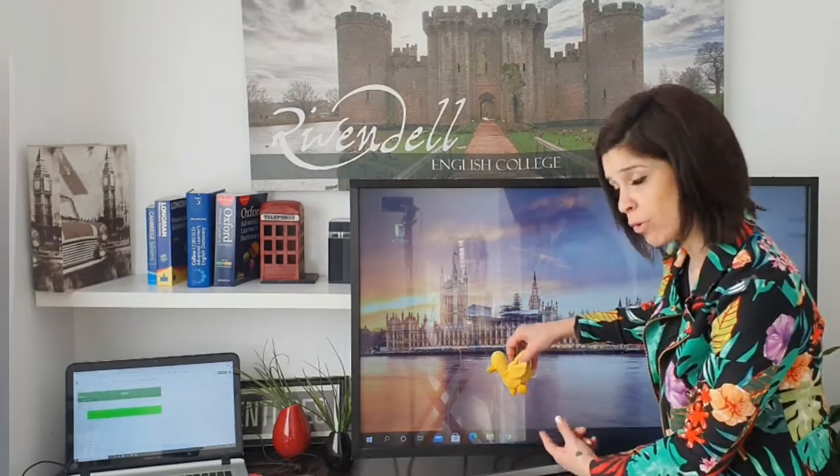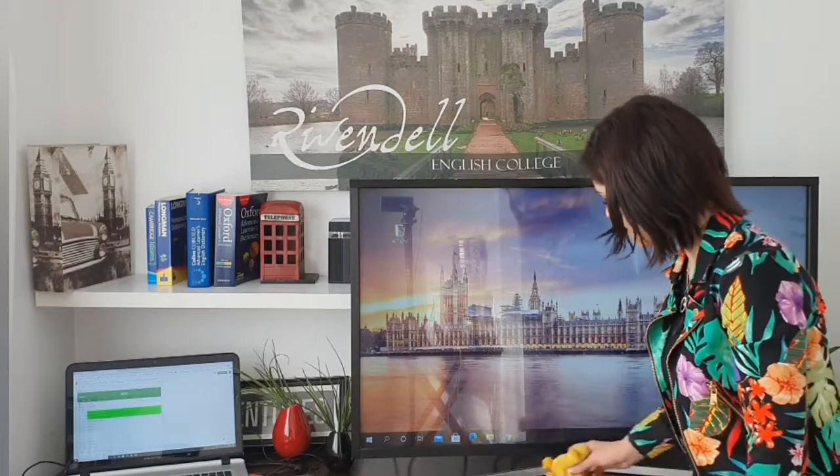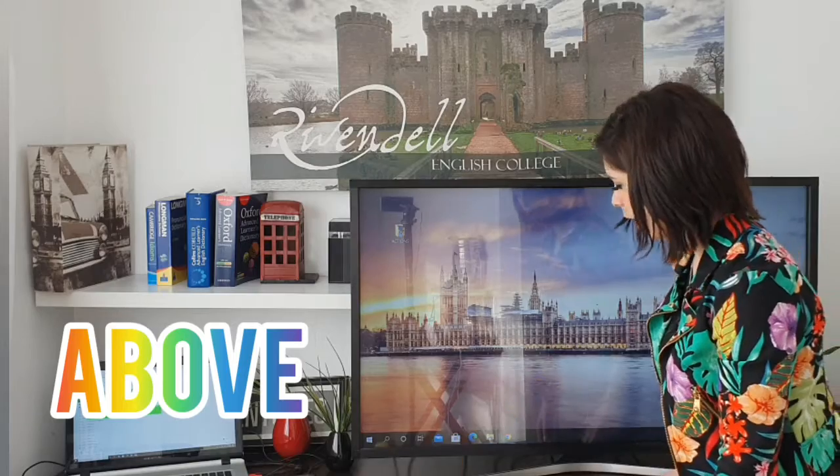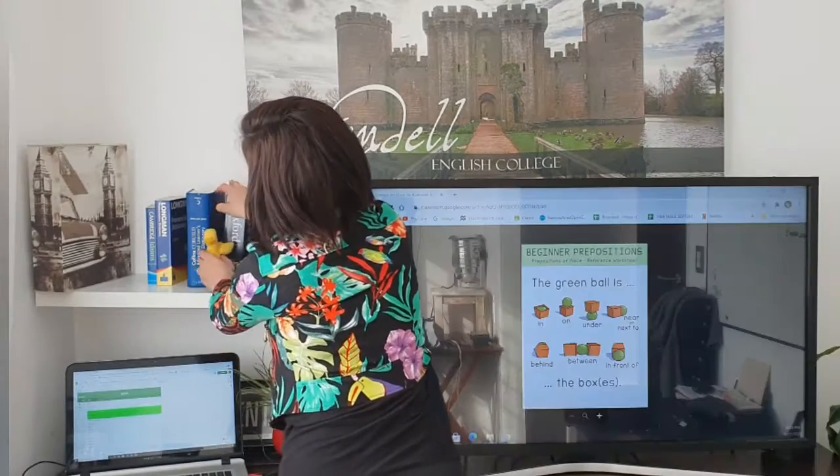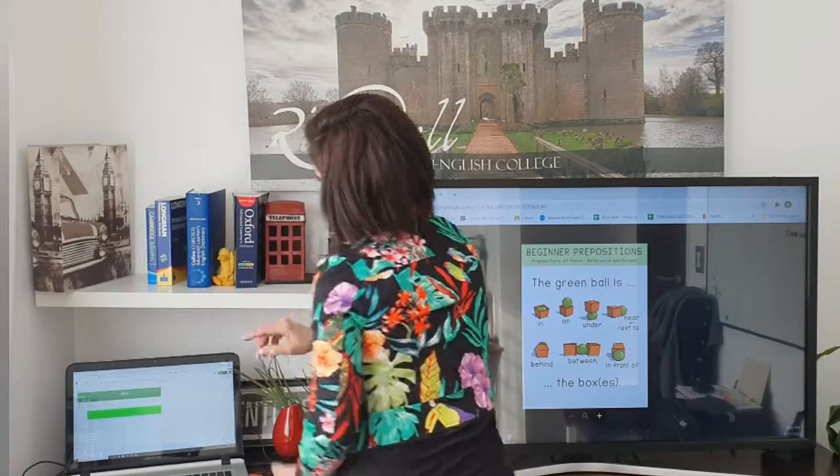Where is the duck? The duck is above the book. So if the duck jumps over here, it is above the book. Above the book.